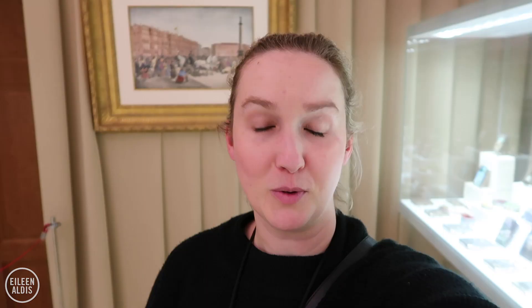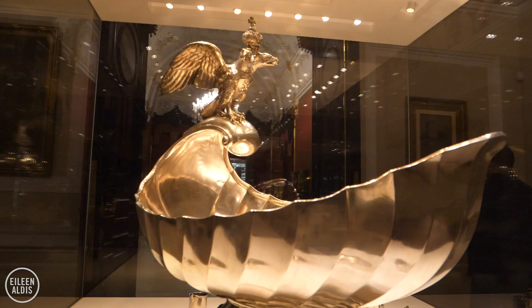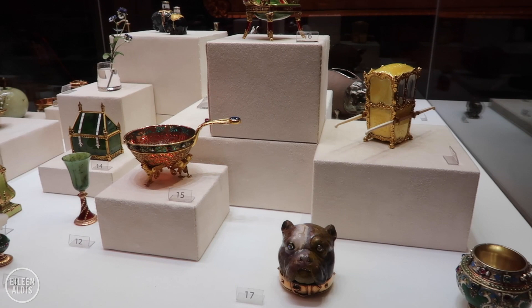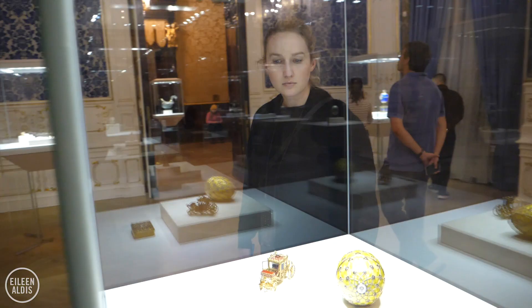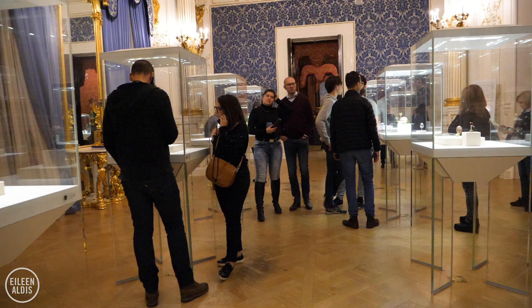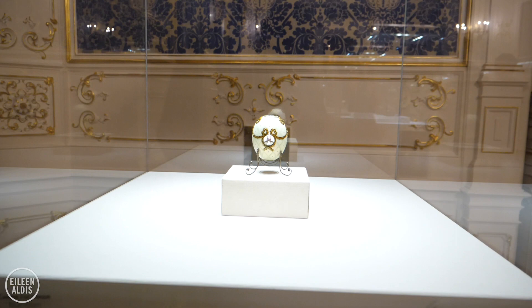Once you've stared at every Fabergé egg and walked around the rest of this palace, you realize it's full of treasures, each with exquisite detail. The Fabergé Museum is itself a historic palace, beautiful in its own right, and it has the second largest collection of imperial Easter eggs in the entire world - nine imperial Easter eggs. The Moscow Kremlin Armory has ten, but this collection is special because they have both the first and the last imperial Easter egg.